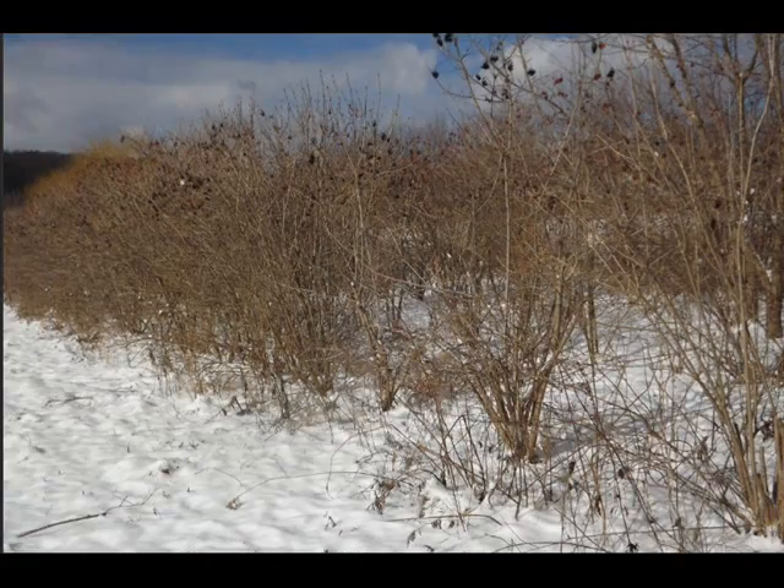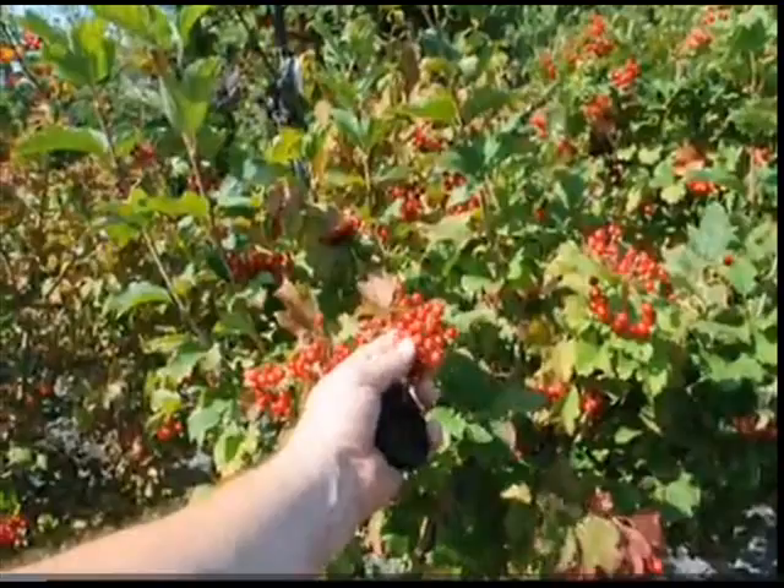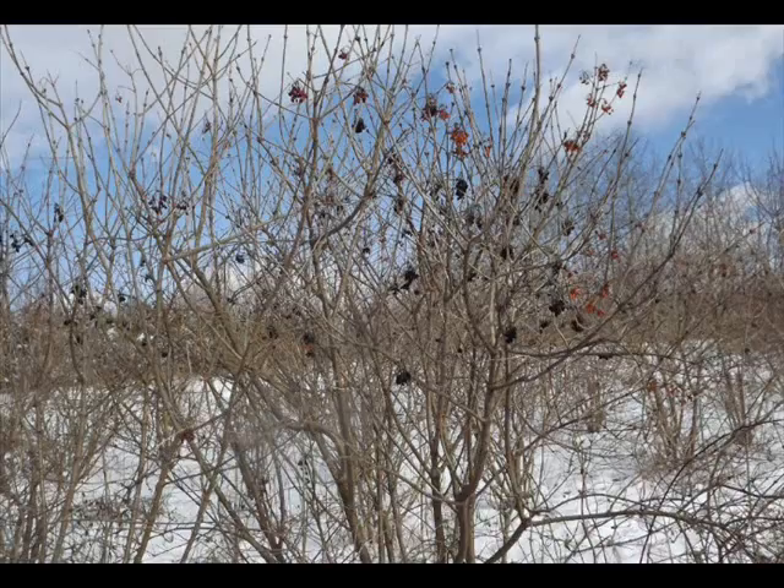An all-time favorite in eastern landscapes is also the Cranberry Viburnum. It has a white flower in the spring and a red berry in the summer. And in the fall, it ripens during the winter months into February and March, and that's when the birds come to eat it because otherwise it's very bitter.